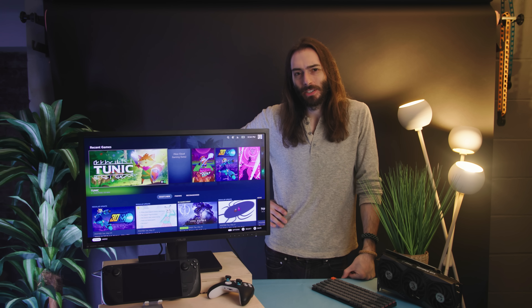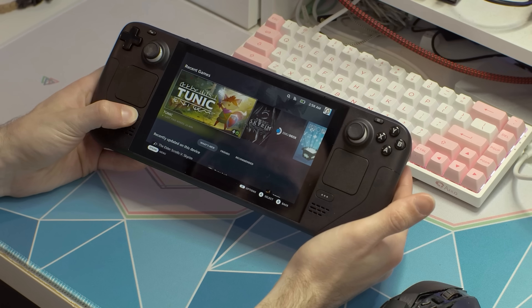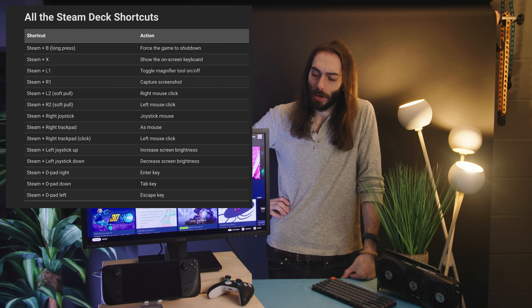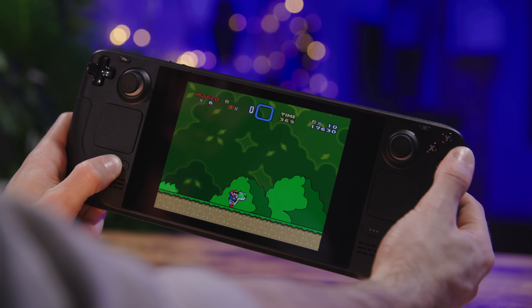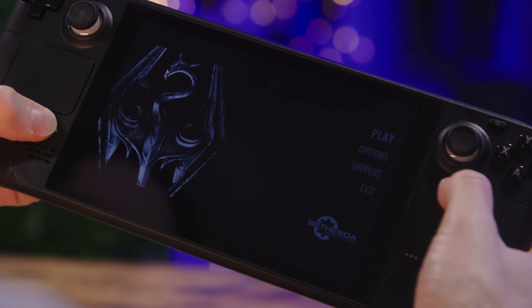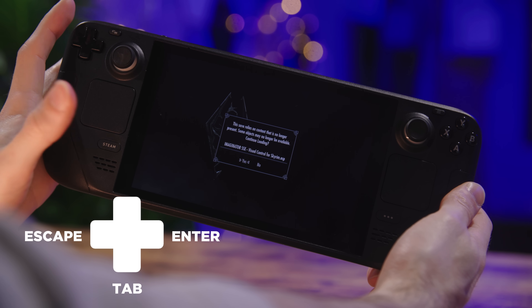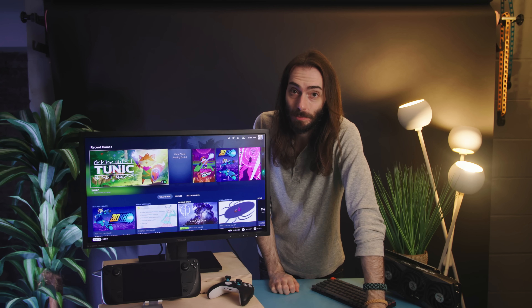There are a bunch of hidden shortcuts you can do on the Steam Deck. You can just hold down the Steam button and the list is right there. One of the most useful ones is pressing Steam plus B, which will force quit a game in case it gets stuck or freezes. Another useful one is mouse emulation — you can use either joystick or either trackpad as a mouse by pressing the Steam button and the input device you want. You can also force an Enter, Tab, or Escape input with the Steam key plus a corresponding D-pad direction, which can come in handy if a game requires you to press Enter to start.